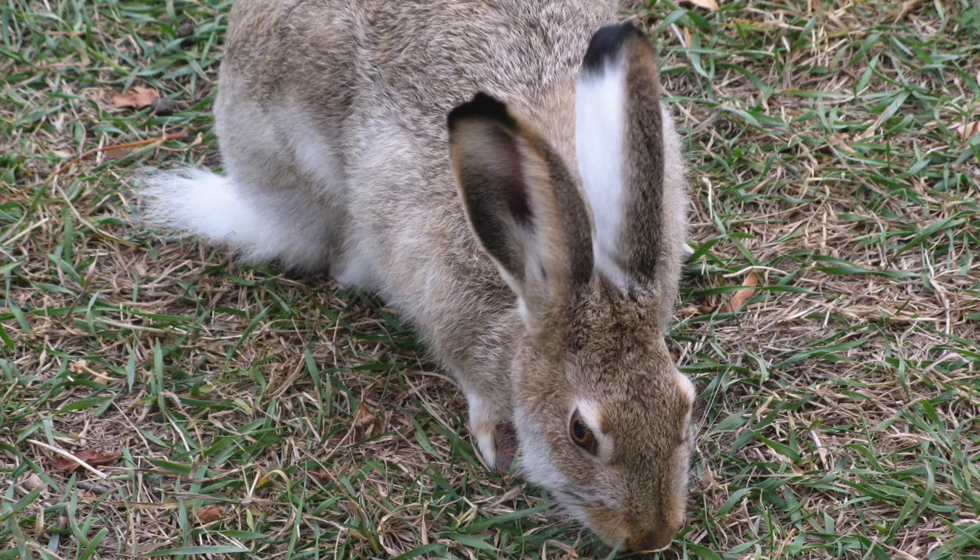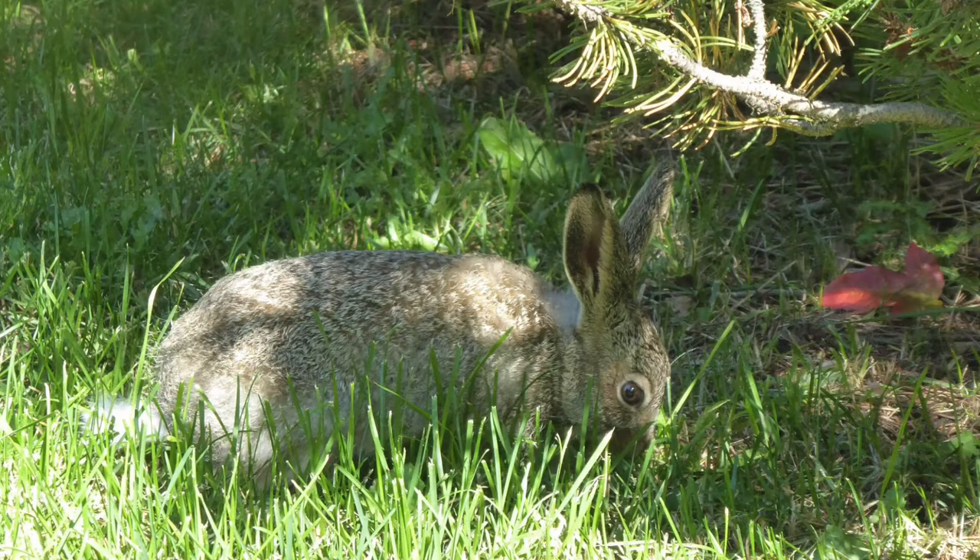Something you might see are groups or pairs of rabbits leaping and boxing with each other, and this is often because they're competing for the attention of a female in the vicinity. Rabbits can also make really loud screaming noises, which is rather frightening because you don't expect them to do that. They do this when they're very excited or scared.